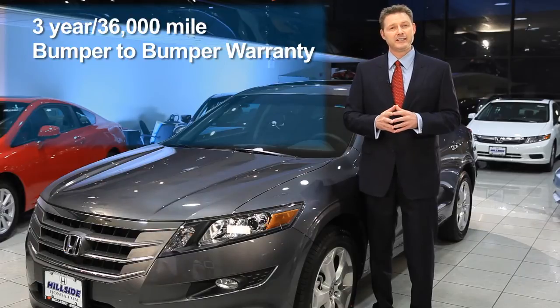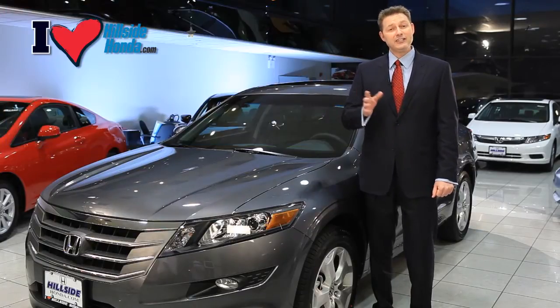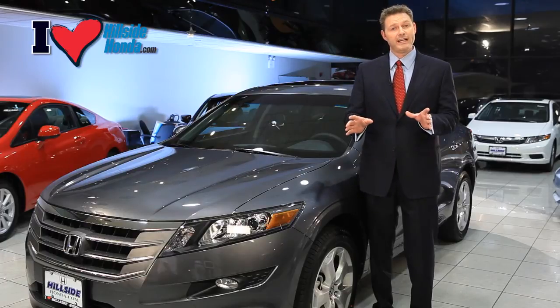Like all Hondas, the Crosstour comes with a three-year, 36,000-mile bumper-to-bumper warranty and a five-year, 60,000-mile powertrain warranty. Each Honda Crosstour comes with breakaway mirrors that fold both ways to prevent braking.